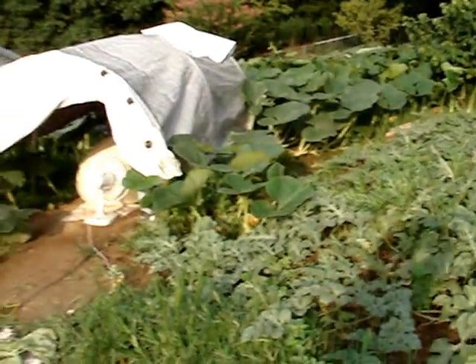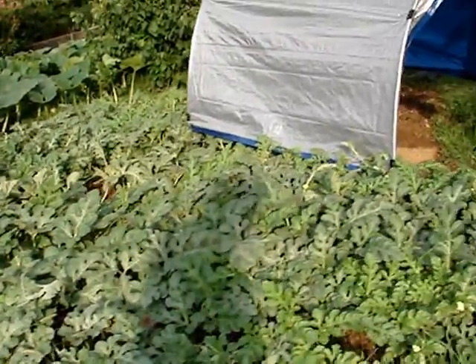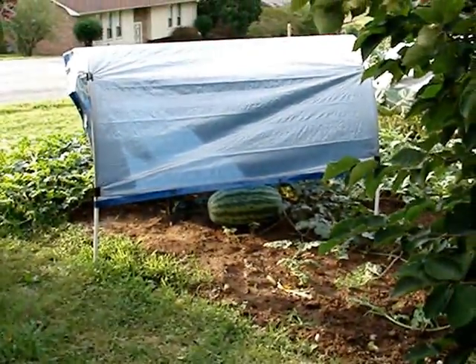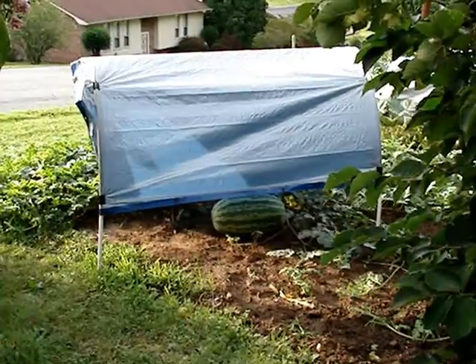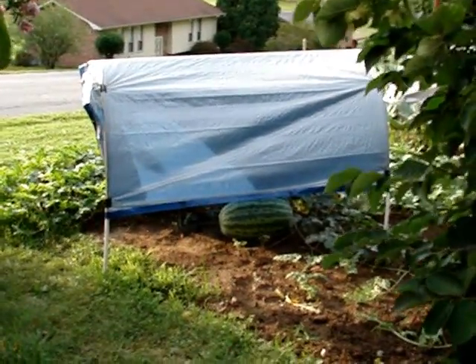Here is the 291 Kent watermelon plant. This is a 22-day-old melon. I'll come around so you can see it. I'll give you a good picture of it from this side. Here's our peach tree. That melon is 22 days old and 55 and a half inches circumference.